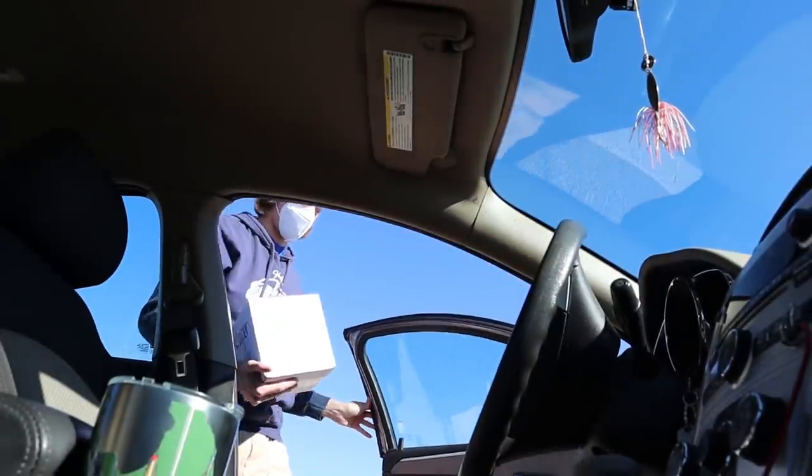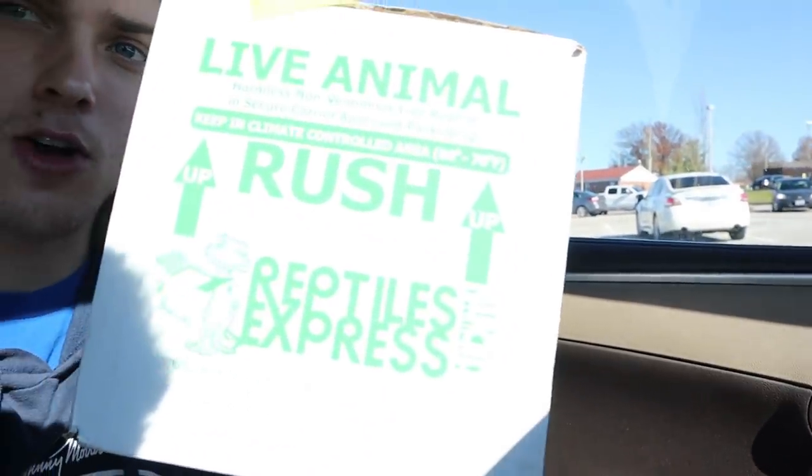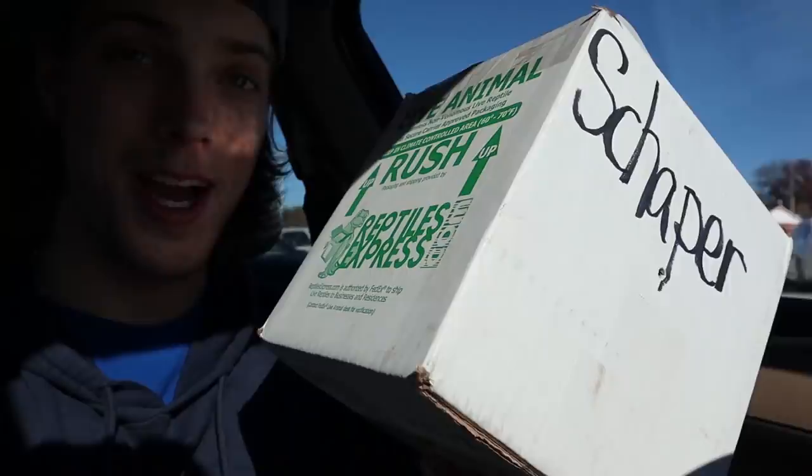I need to go over to the FedEx store and pick the package up — it's ready for me. We've got our turtle mystery box right here! It says 'live animal inside.' I'm so excited. It's about a 20-25 minute drive home, and then we're going to crack this thing open.